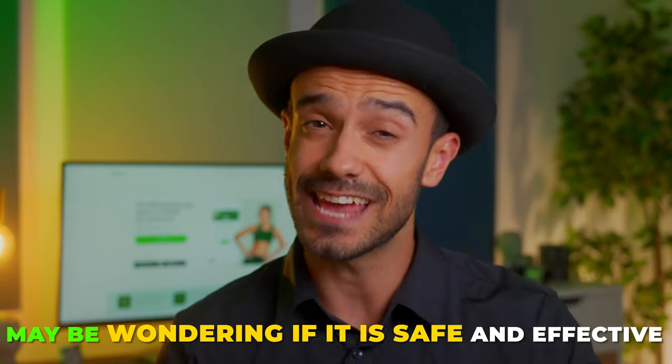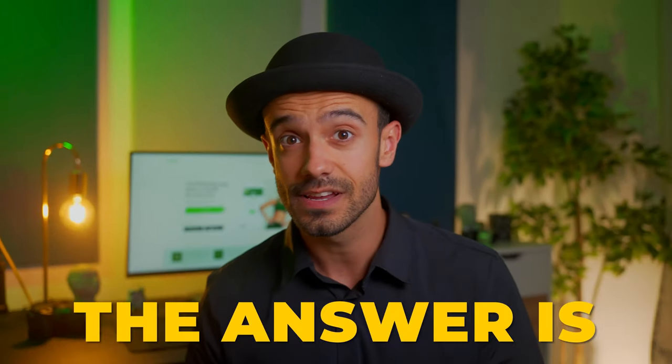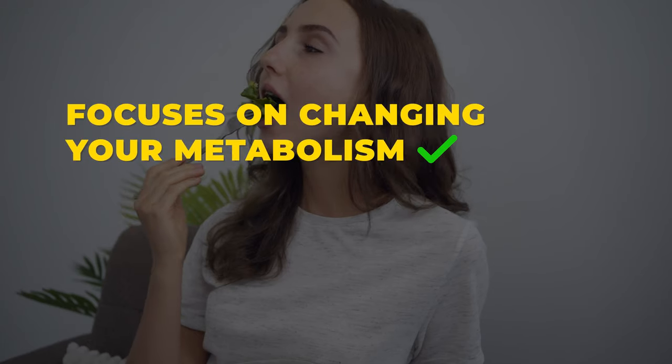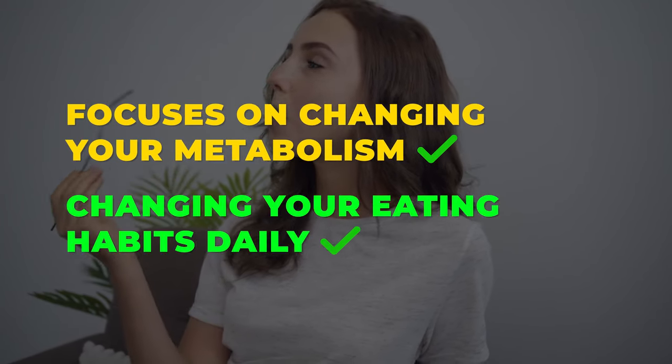Now that you know what metabolic confusion is and how it works, you may be wondering if it is safe and effective. And the answer is yes. Medical professionals have proved that this diet can help you with your weight loss goals. Many metabolic confusion reviews show that a metabolic confusion diet can effectively help you lose weight. The metabolic confusion diet focuses on changing your metabolism by changing your eating habits daily, making it more likely that you will burn calories throughout the day without even realizing it.